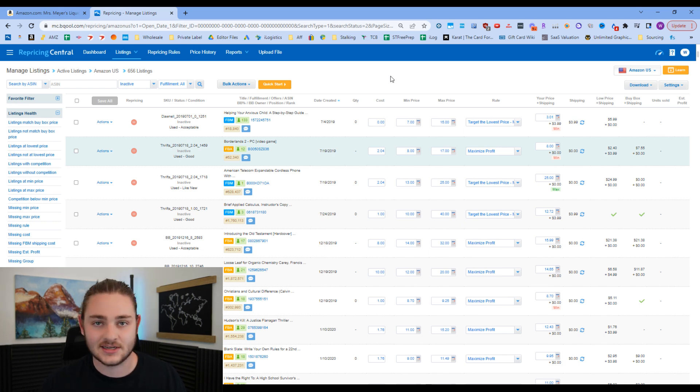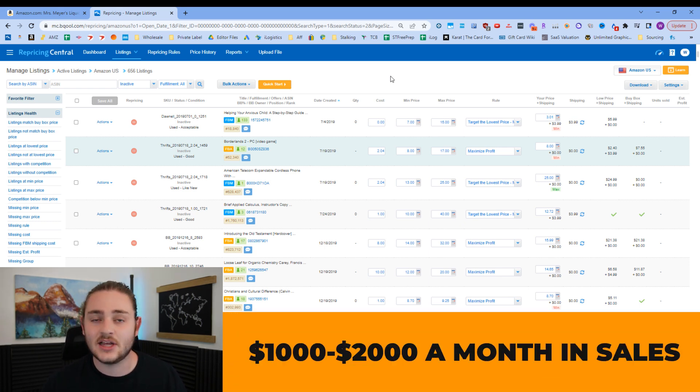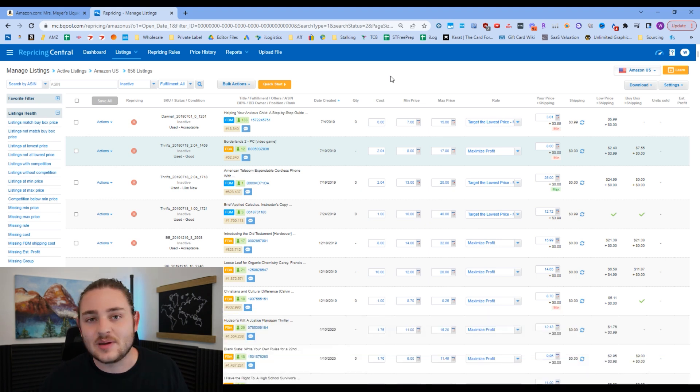I generally recommend getting a repricing tool once you're doing about $1,000 to $2,000 a month in sales — there's no real point having one if you don't have anything in your store yet. If you've got plenty of capital to get started, go ahead and pull the trigger on this tool — it'll help you get off the ground faster and help your items sell quicker at the beginning.